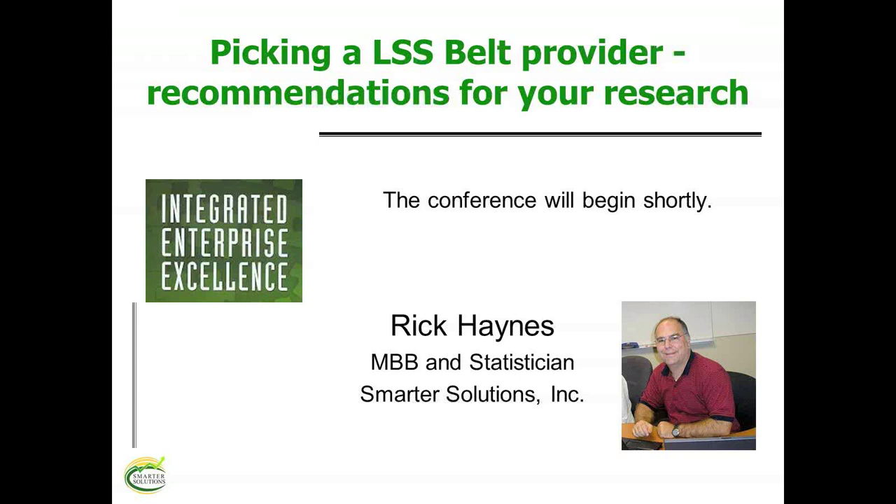Welcome everyone, and thank you for taking the time to join us. A lot of material is planned for this one-hour webinar, so the audio will be muted for the remainder of the presentation to ensure we are able to get through the entire presentation in the time allowed.